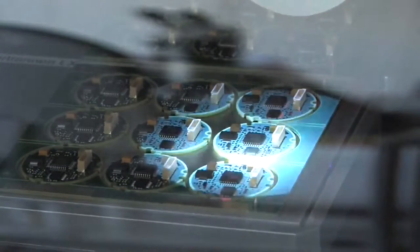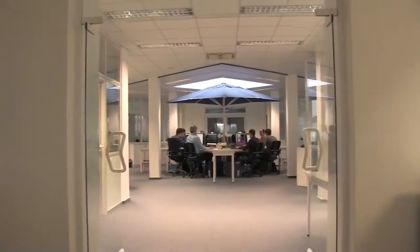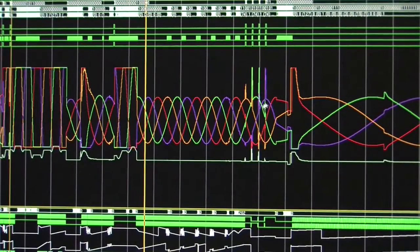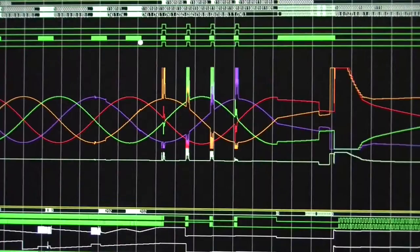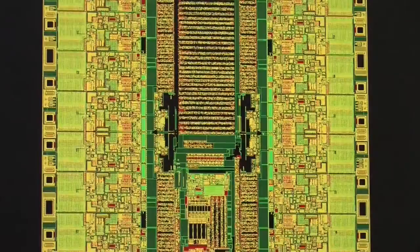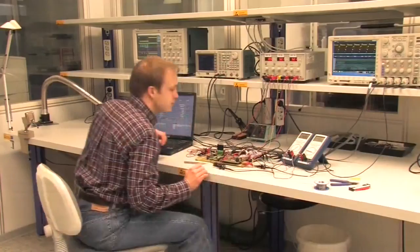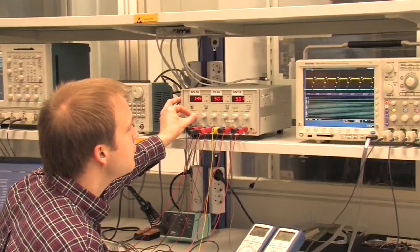In our CAE department, circuits and layouts are designed and systems simulated using our own IC Haus cell libraries. CMOS, Bipolar, and BCD technologies are utilized as appropriate to fully optimize IC size, function, and cost. The functionality of these ICs is tested by breadboard measurement prior to integration.